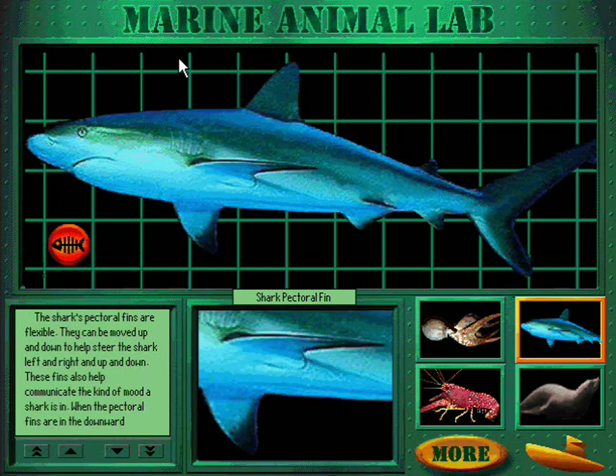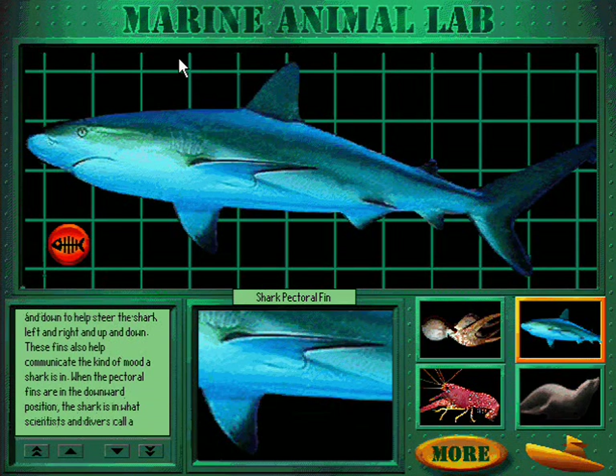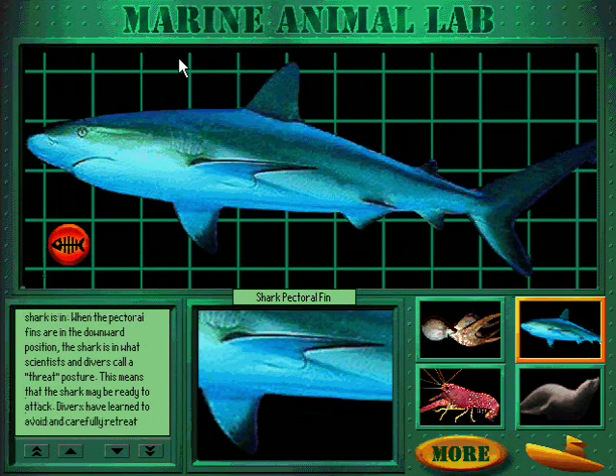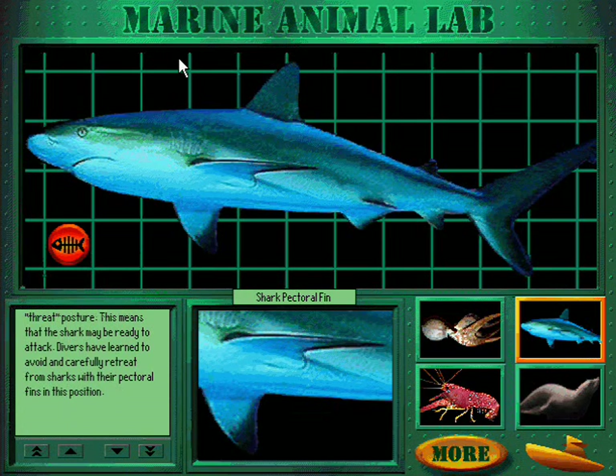The shark's pectoral fins are flexible. They can be moved up and down to help steer the shark left and right and up and down. These fins also help communicate the kind of mood a shark is in. When the pectoral fins are in the downward position, the shark is in what scientists and divers call a threat posture, meaning the shark may be ready to attack. Divers have learned to avoid and carefully retreat from sharks with their pectoral fins in this position.